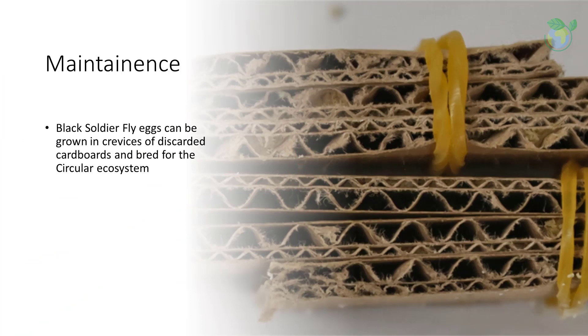Globally, black soldier fly farming is shaping up to be big business. Insect farm operators such as Britain's AgriProtein, Canada's Enterra, the Netherlands' Protix, and US-based EnviroFlight have attracted multi-million dollar investments from the animal feed industry. Maintenance of these flies is essentially a closed cycle, and breeding is easily assisted with discarded packaging materials such as cardboard.